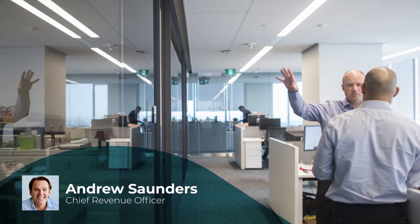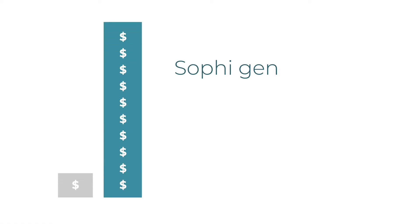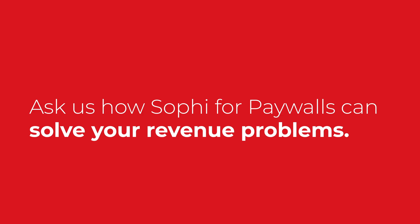Sophie's AI-driven paywall innovation has actually generated 10 times more subscription revenue than we originally expected. And that's a number I can get behind. Ask us how Sophie for Paywalls can solve your revenue problems.